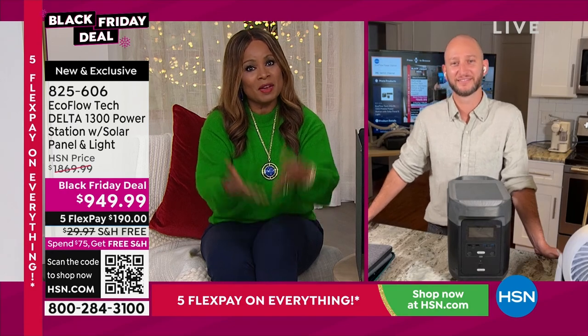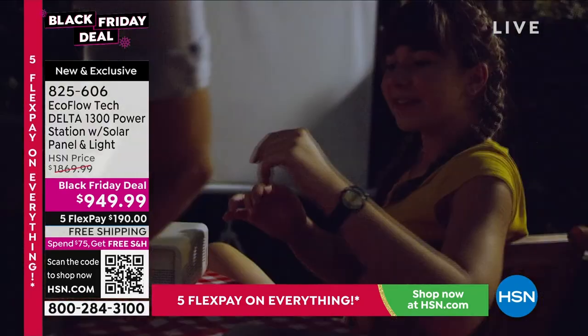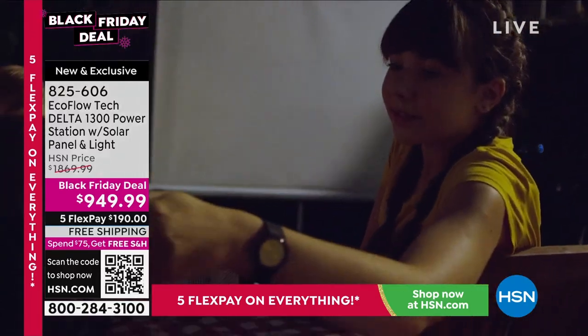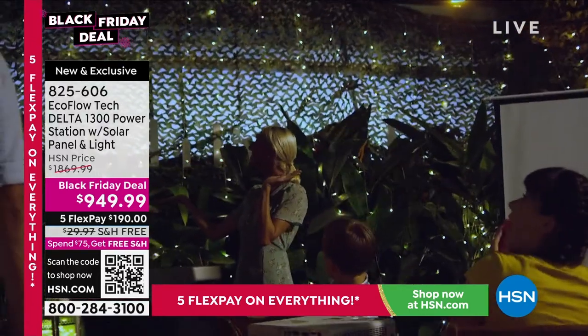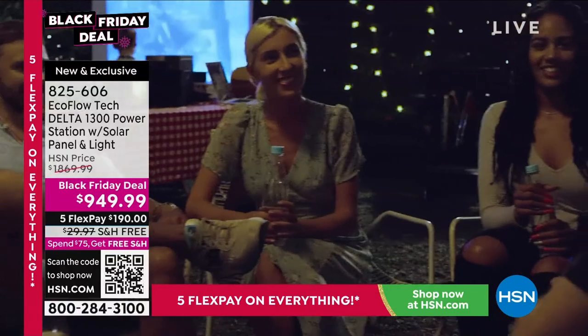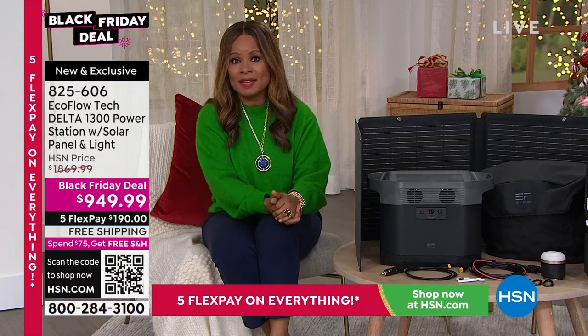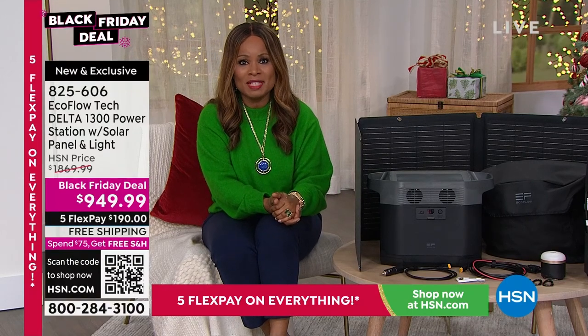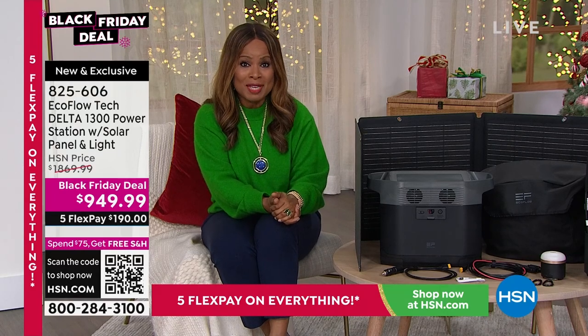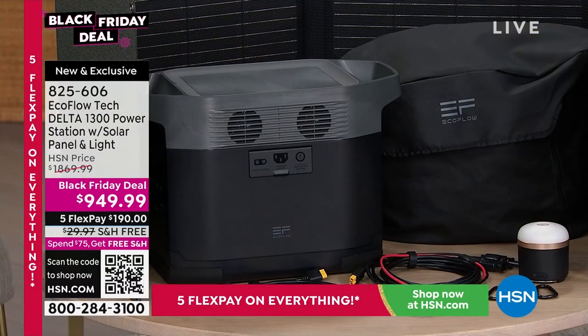He's a former Marine — he knows about being off the grid and owning four of these. We're inviting you to get your first. Remember, it's not just for emergencies — whether it's watching a movie outside with the family, tailgating, boating, camping, family barbecues, family reunions. We have different sizes — one more compact that you can even take to the beach to power your radio.